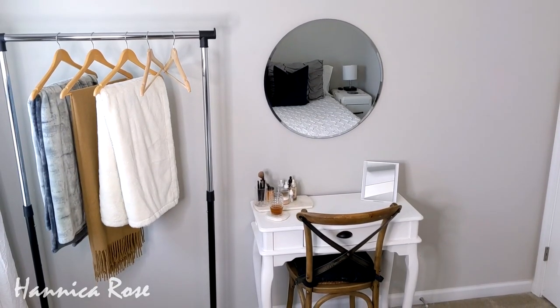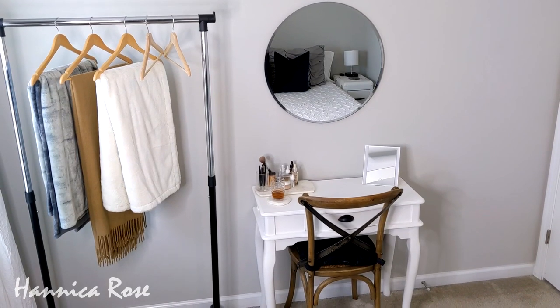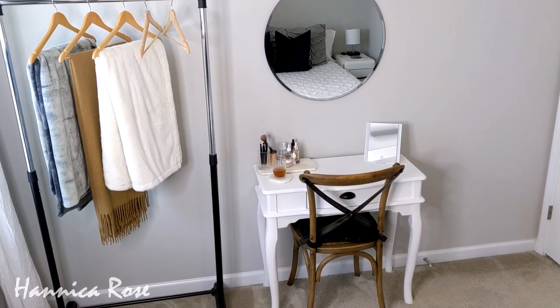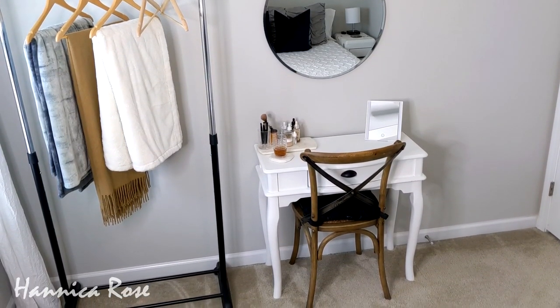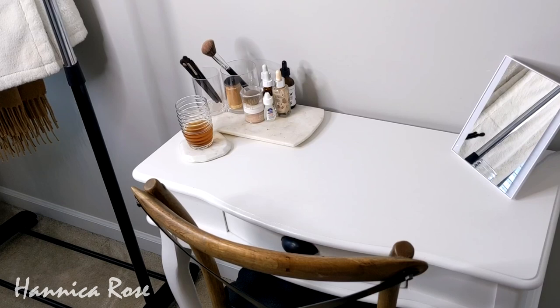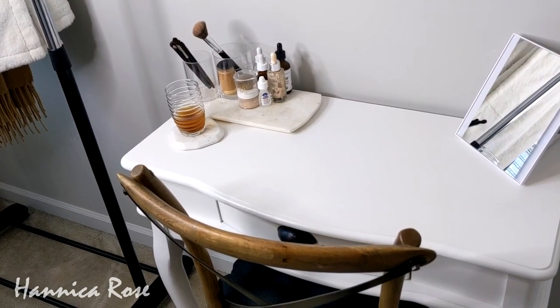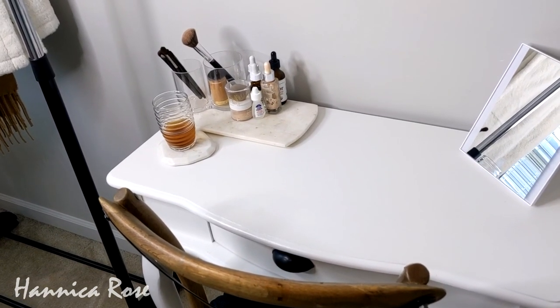Hello everyone, it's Jessica and welcome back to my channel. We are currently in my guest bedroom and in today's video I'm going to share with you some new furniture items that I received from Costway. I will also show you how I styled those pieces in with all of my thrifted decor items, and then I will also take you on a tour of my guest bedroom, or what I like to call my ladies lair.